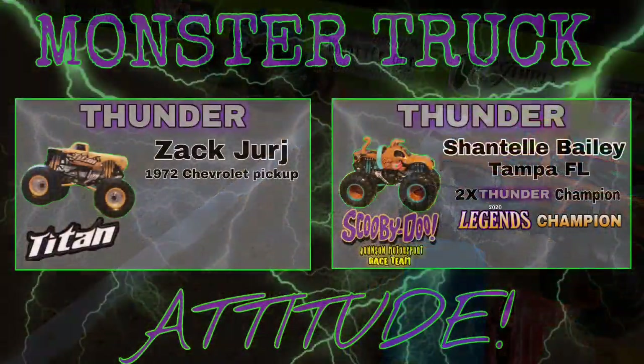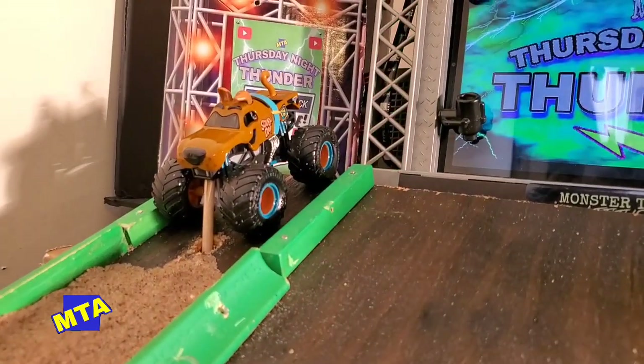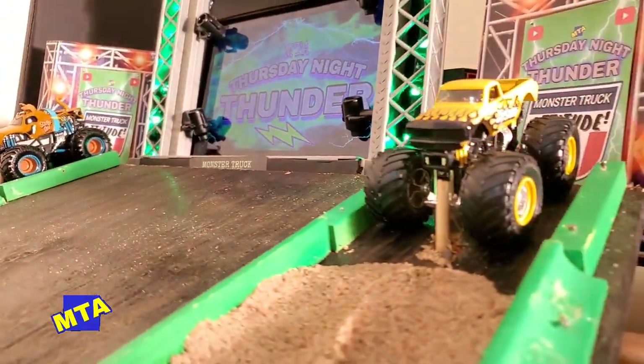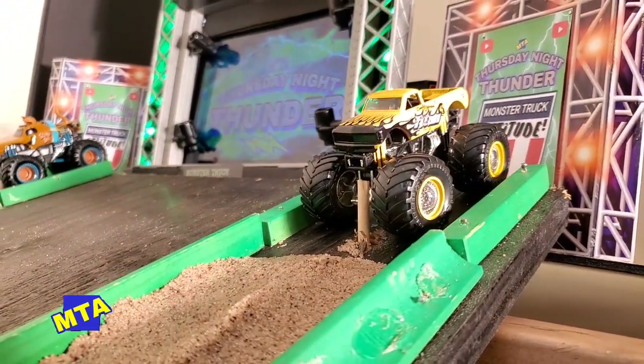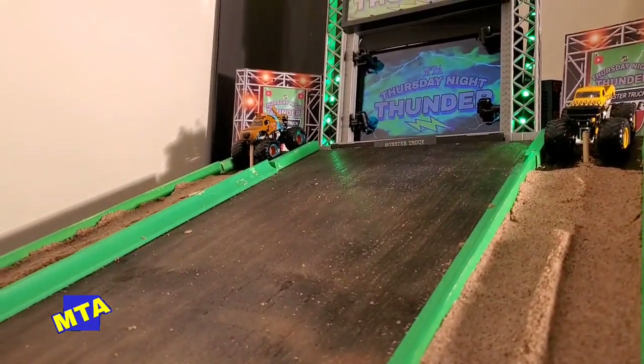Up next in round one, we've got the return of that 1972 Titan Chevrolet driven by Zach Gerge, new kid on the block. He draws up against Chantel Bailey in the far lane — a two-time Thursday Night Thunder champion who also took home the Legends Championship back in December. She's looking to put Scooby-Doo on top.